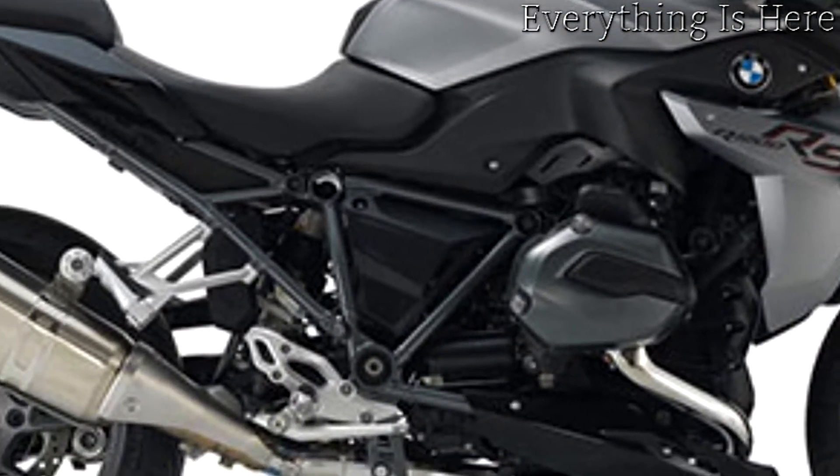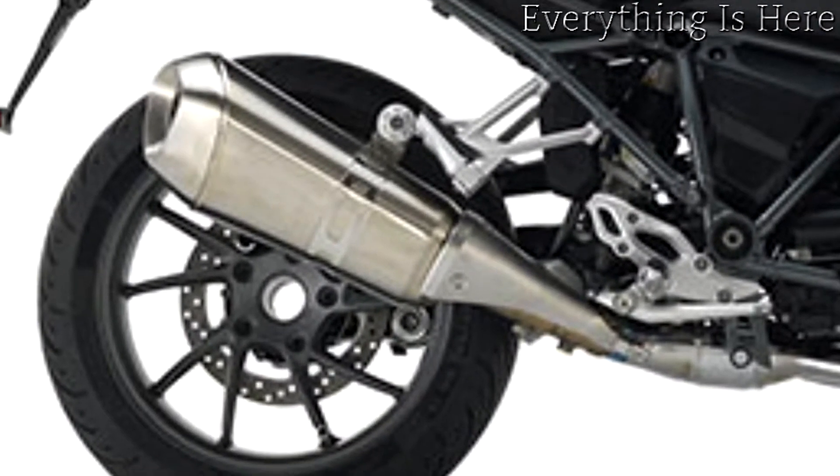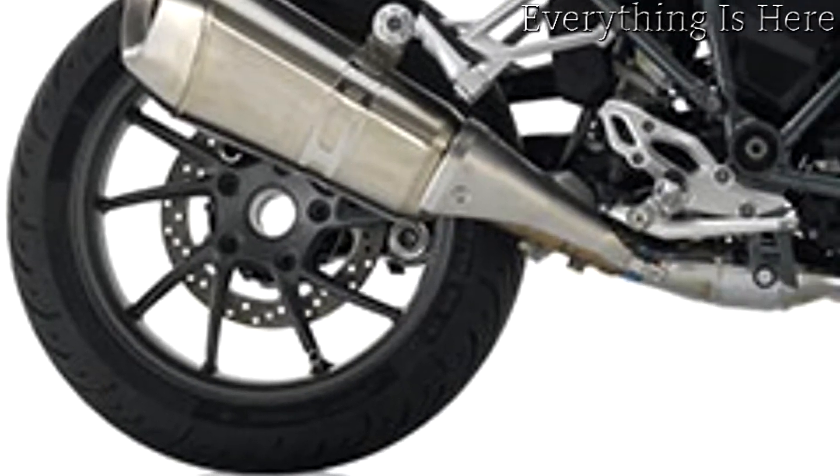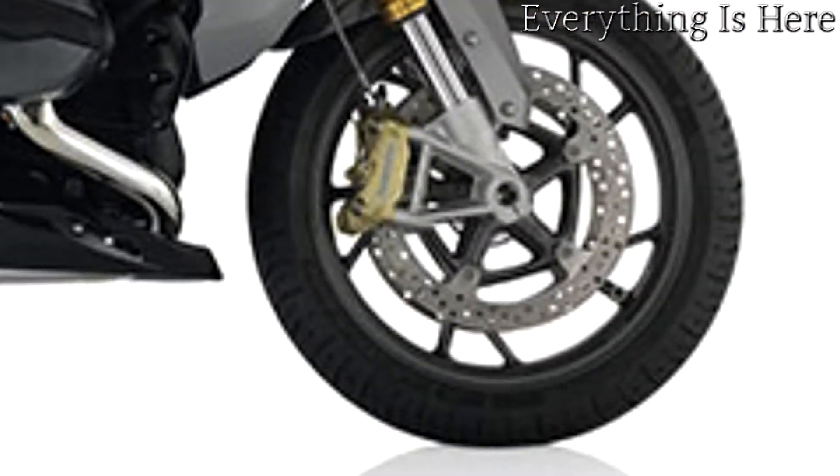In order to ensure stability on every country road, ASC is featured as standard. Engine modes rain and road, likewise standard, provide an optimum riding experience.